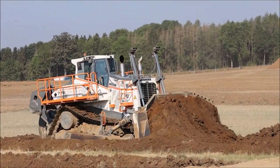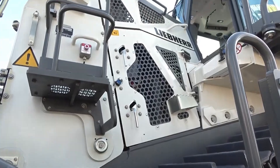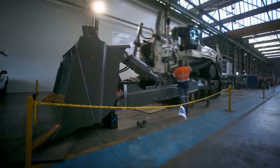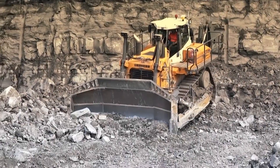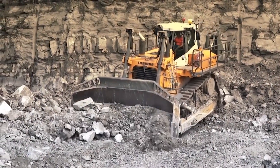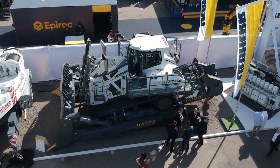The PR-776 isn't a one-trick pony — it comes in various configurations, including different blade capacities of 18.5 to 22 square meters, and emission stages of tier 2 or 5, allowing you to choose the perfect fit for your specific needs and environmental regulations.